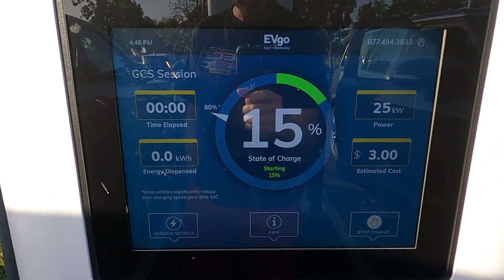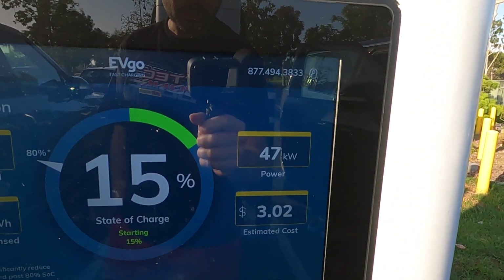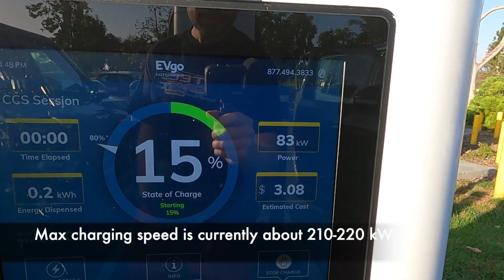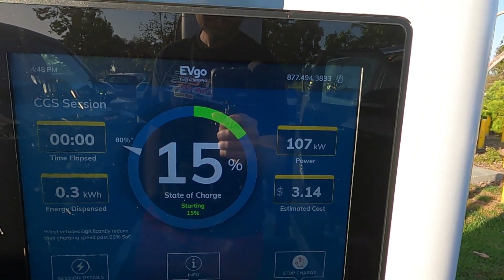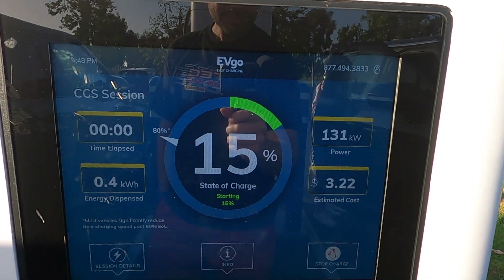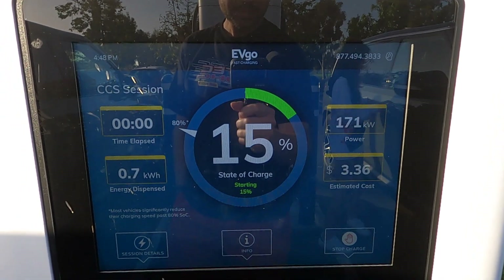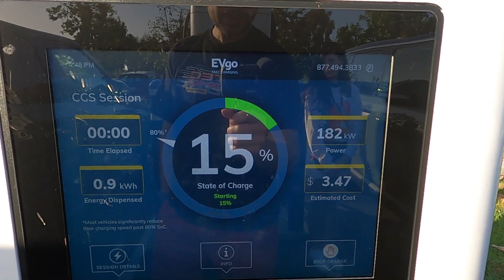We are starting at 15% battery and soon the kilowatts will start climbing to close to its max speed. I don't think it'll hit its max speed, but we'll see. It's climbing pretty quickly — it's charging pretty fast.